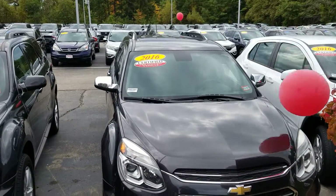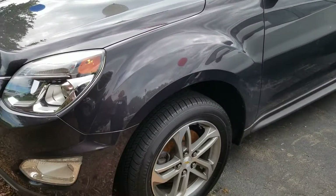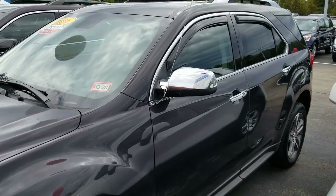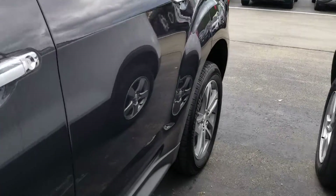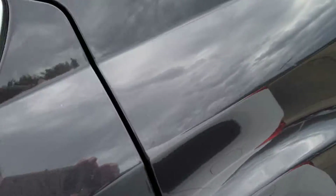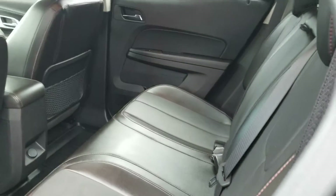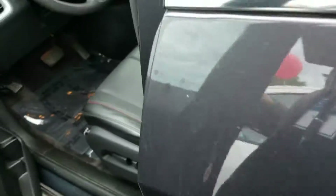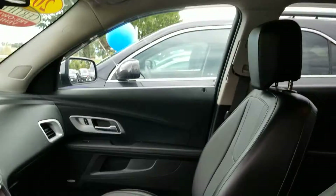Nice little vehicle. I'll show you the back real quick. Looks like brand new back here. Well-made seating.